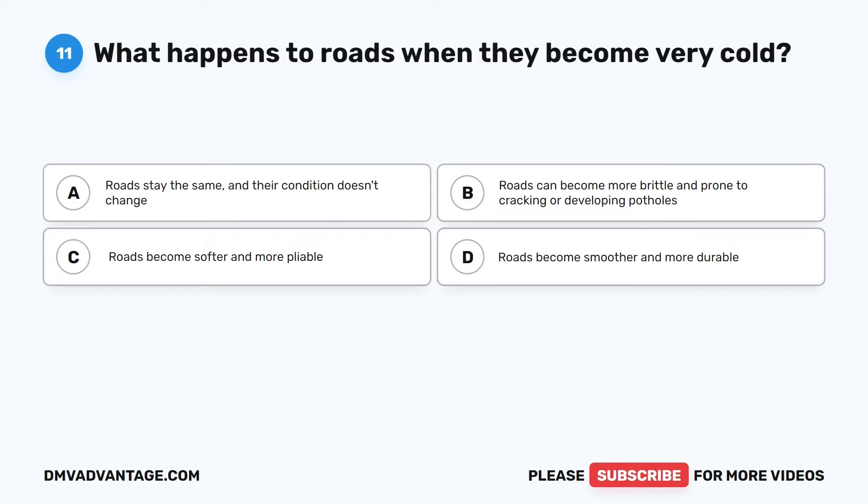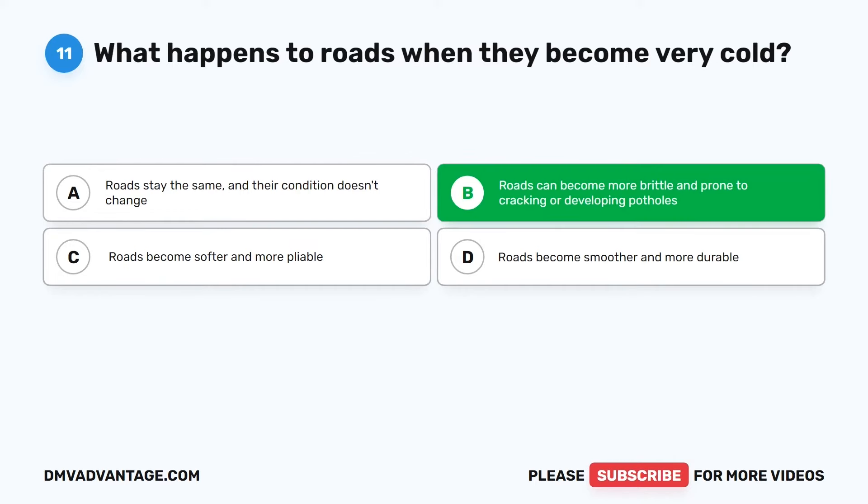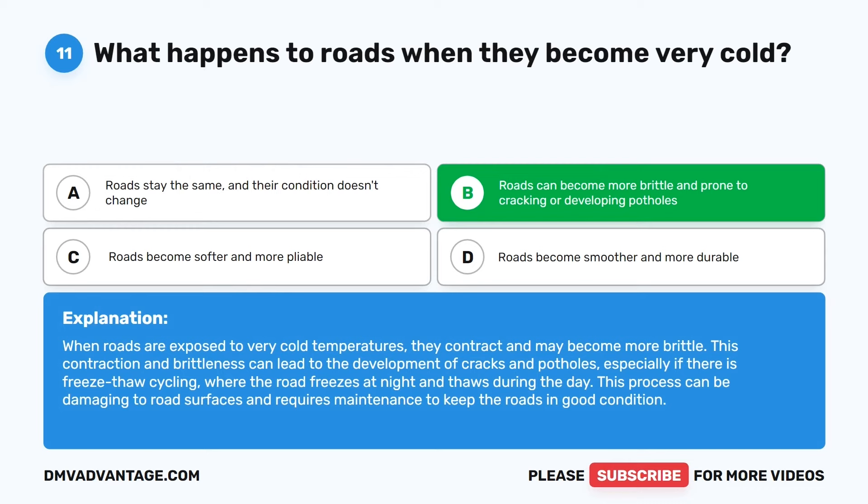Question 11. What happens to roads when they become very cold? The correct answer is B: Roads can become more brittle and prone to cracking or developing potholes. When roads are exposed to very cold temperatures, they contract and may become more brittle. This can lead to cracks and potholes, especially with freeze-thaw cycling where the road freezes at night and thaws during the day, requiring maintenance to keep roads in good condition.